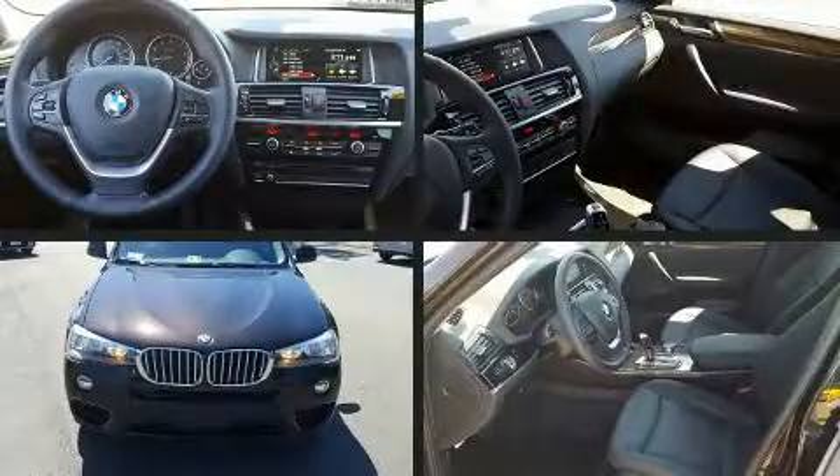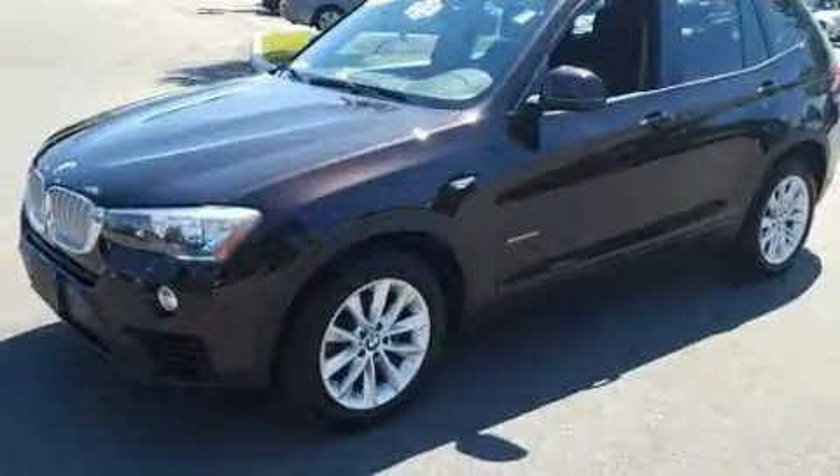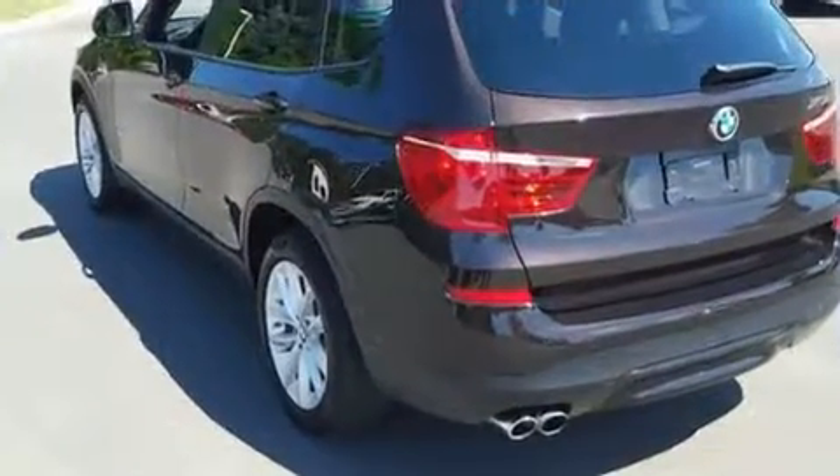The 2015 BMW X3 with just over 35,000 miles on the odometer — you'll be sure to appreciate this model's condition and value. Smooth gear shifts are achieved thanks to the two-liter four-cylinder engine, and all-wheel drive keeps this model firmly attached to the road surface.